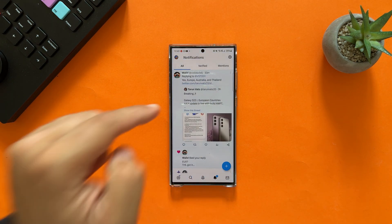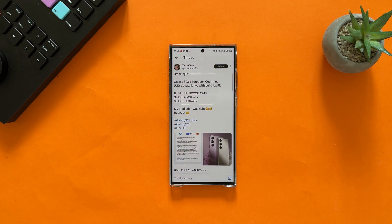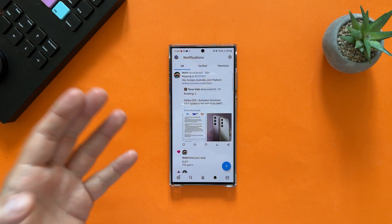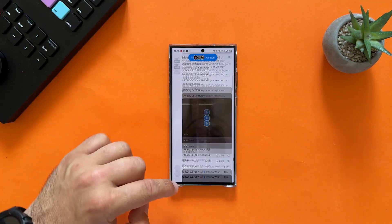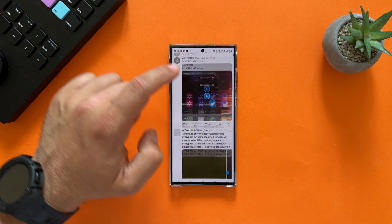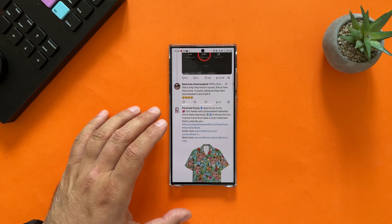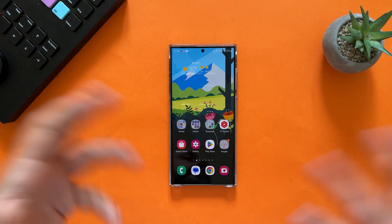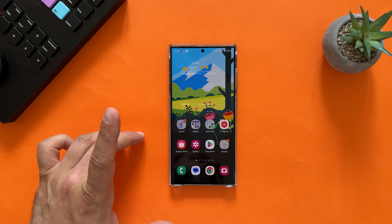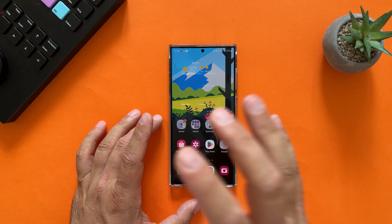Twitter shows more people are getting the July update with the AWF7 build — apparently Europe, Australia, and Thailand got it. Let's try some Twitter browsing. I would say it's still not iOS-level but if Samsung can't fix it, probably nobody will. Now it's time to open the camera app.